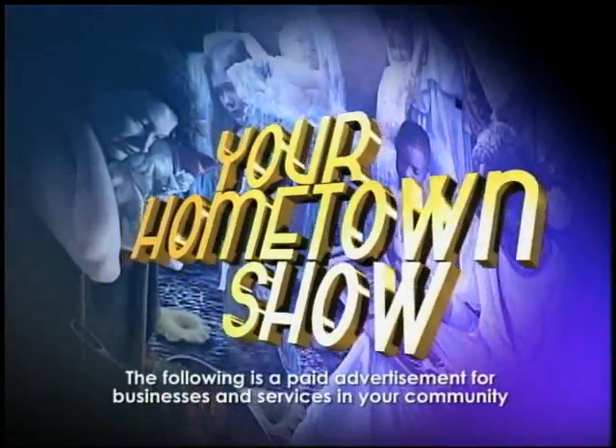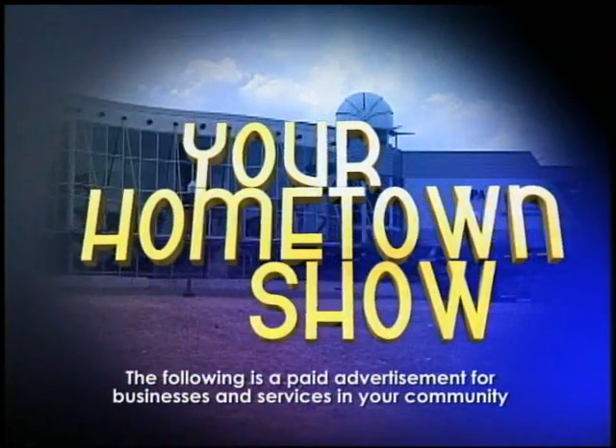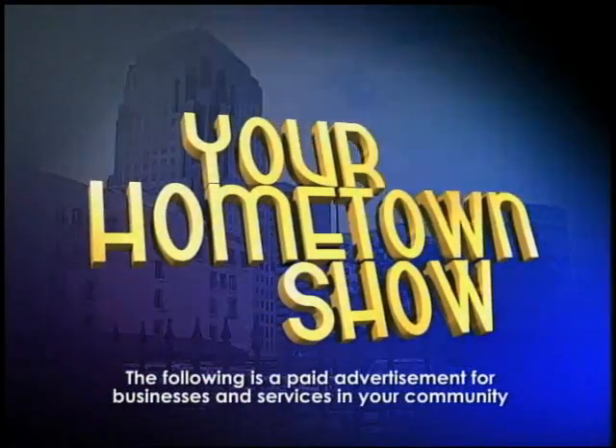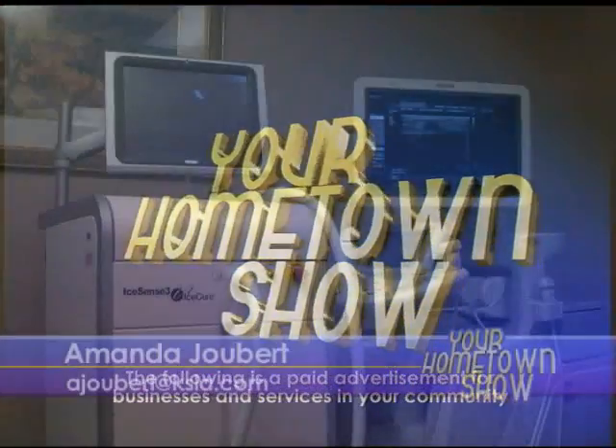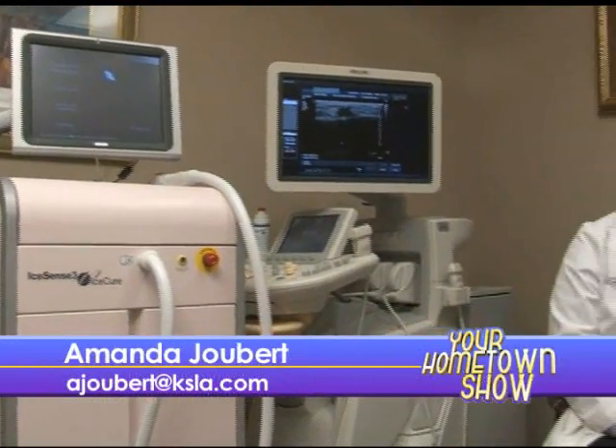KSLA presents your hometown show featuring outstanding businesses and services in your community. Here's your host, Amanda Joubert. Good morning. We're out on location at the Shreveport Breast Center and I'm with Dr. Michael Schwanke.